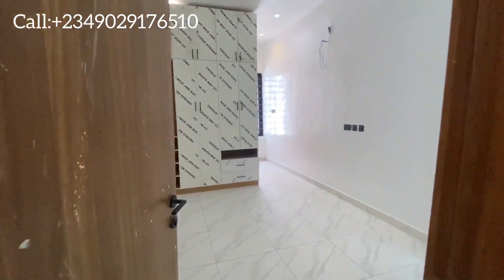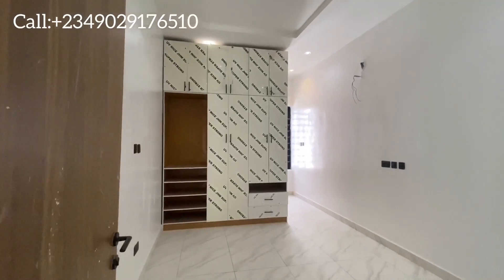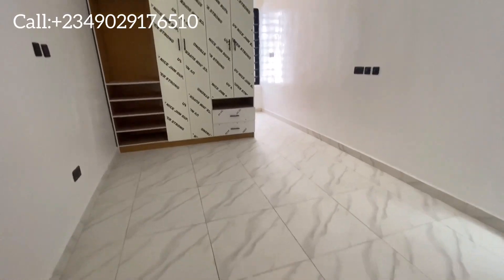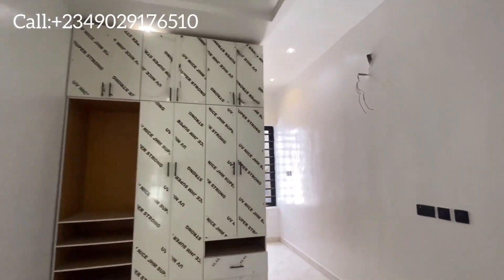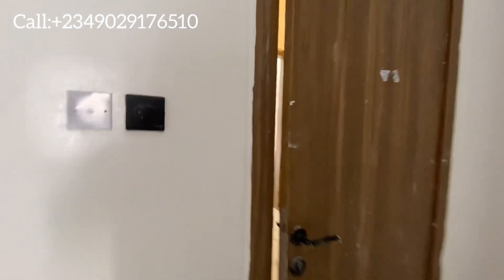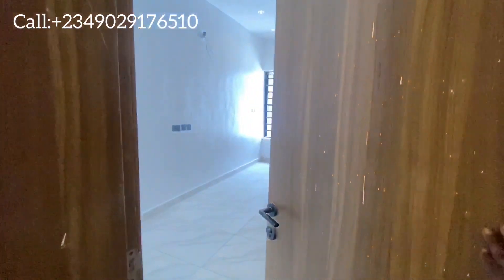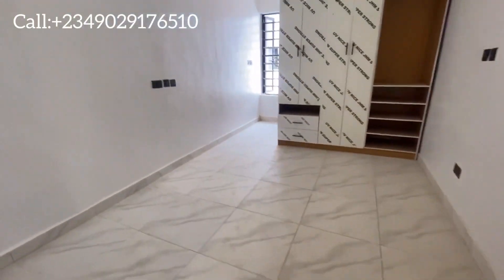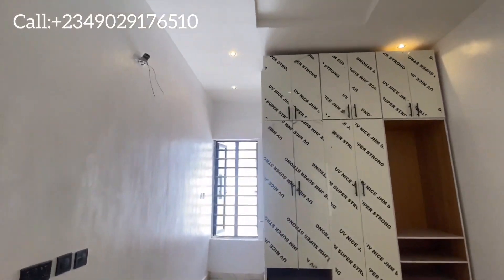Let's see one of the upstairs rooms before we head to the master bedroom. It's quite sizeable, similar to the one downstairs, and has a wardrobe with lots of cabinets for storage. The restroom is en-suite as well. Here's another room upstairs — also en-suite and very sizable.